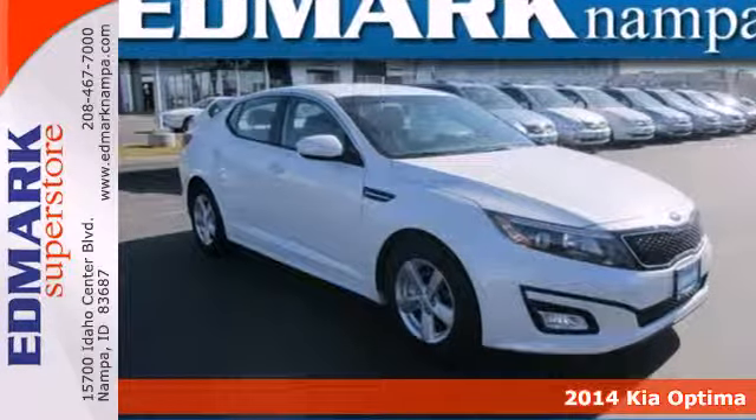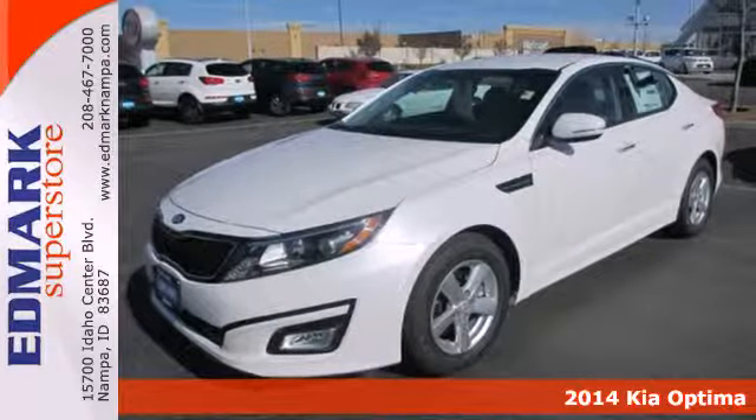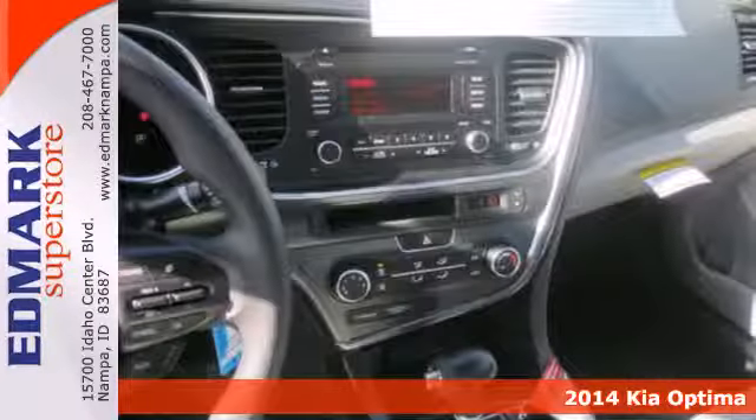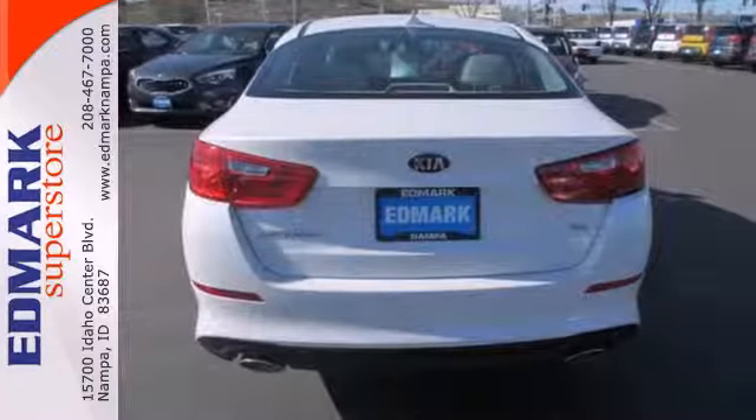Here's a 2014 Kia Optima. It's a sleek alternative to the common sedan. Dynamic sculpted lines flow seamlessly alongside the next level style and refined features.